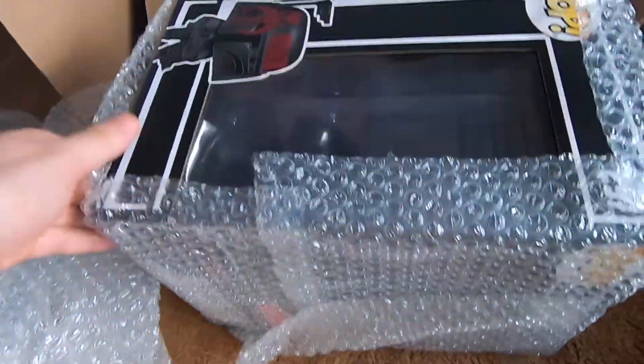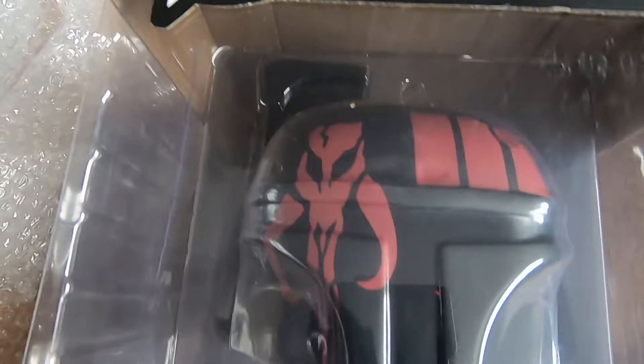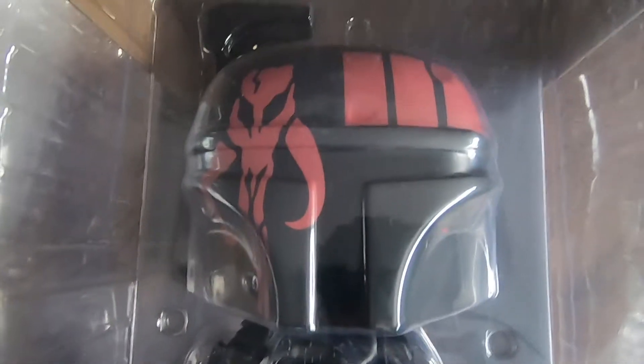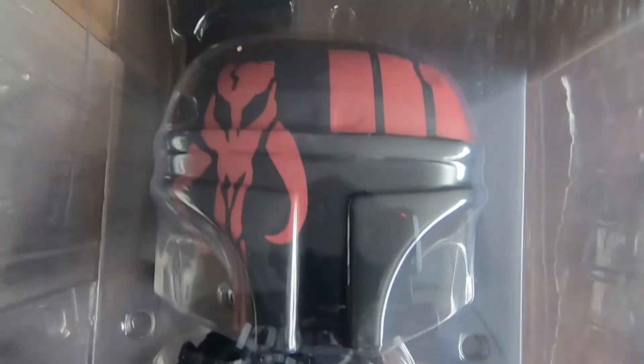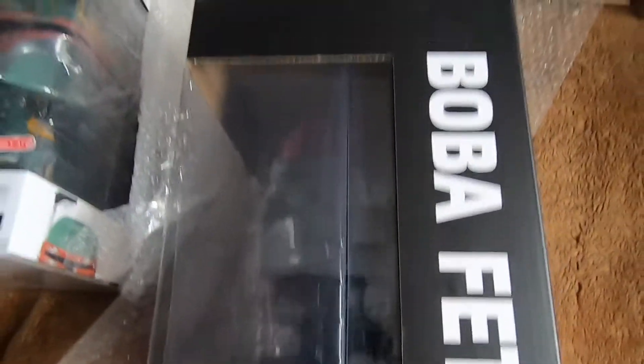Let me show you guys the second one. It's another Mandalorian and it's number 297 — the other version of Boba Fett. It's the all-black with the red stripes on him. Look at that — he looks like a Sith Mandalorian, and it's also a Target exclusive. Look at this guy!